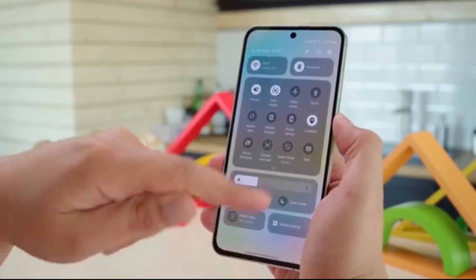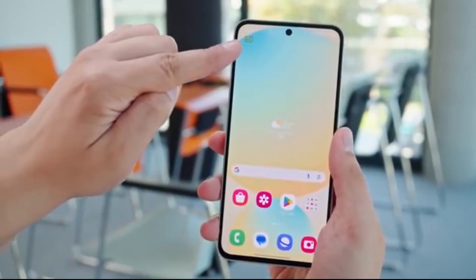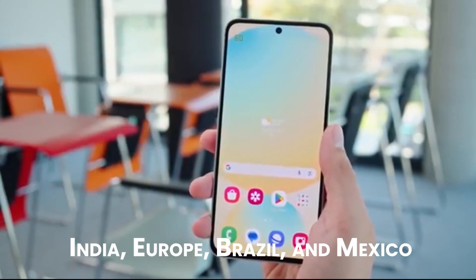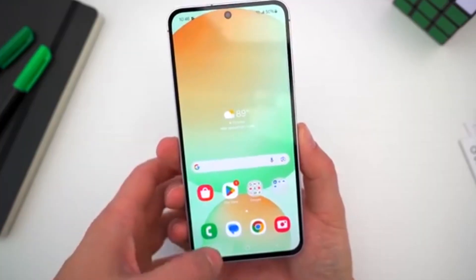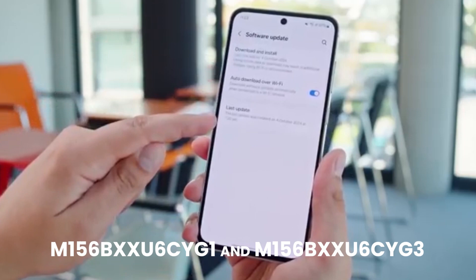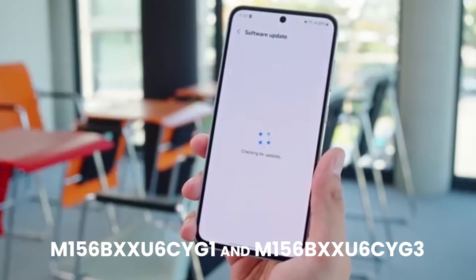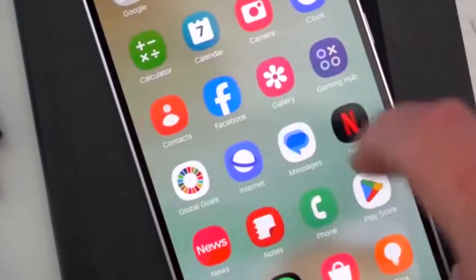This budget-friendly device is now part of Samsung's new software wave, and testing is already underway in major regions like India, Europe, Brazil, and Mexico. According to Tech Insider at Coramakalish, build numbers M156BXU6CYG1 and M156BXXU6CYG3 are being tested for Asia-Europe and Brazil-Mexico, respectively.